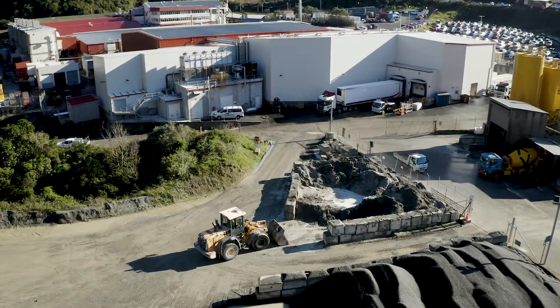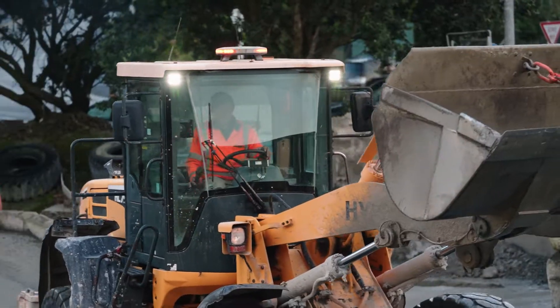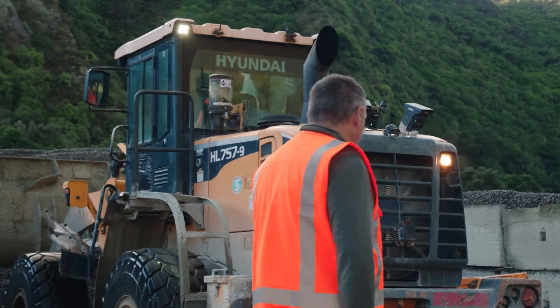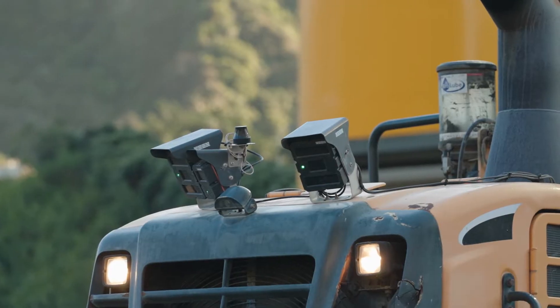We use scene safety sensors in our yard and in our aggregate yard, mainly because it's a very tight environment so there's very little room to move. When there's multiple truck movements and multiple people moving across the site, we need to be able to have safety for everybody on that site.